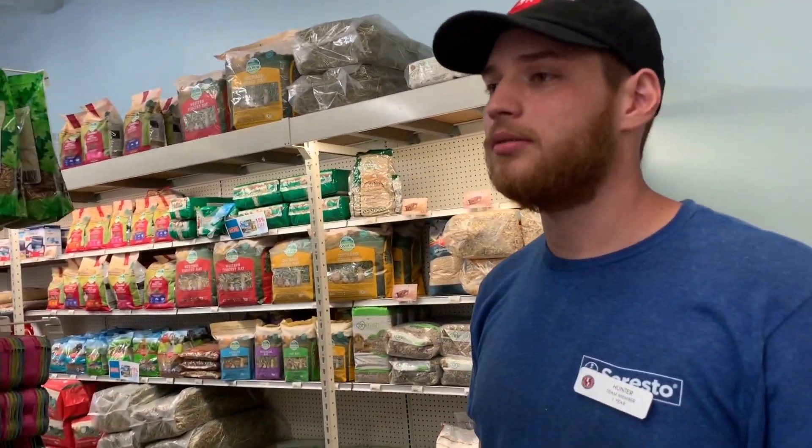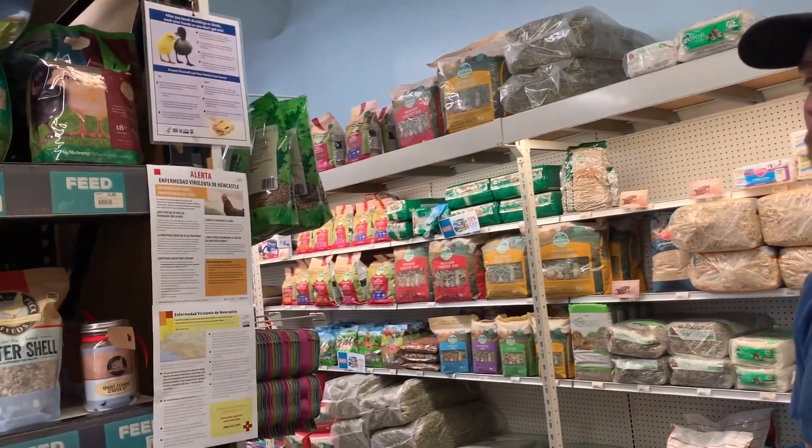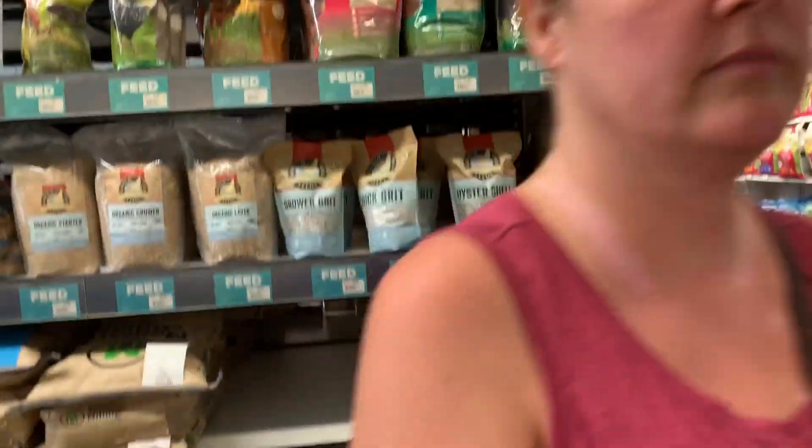Luckily they don't need a well-rounded diet — they eat about almost anything. Okay, it's a combination. All right, let's go. We are feeding peacocks!